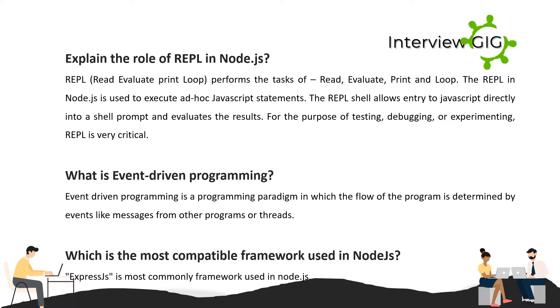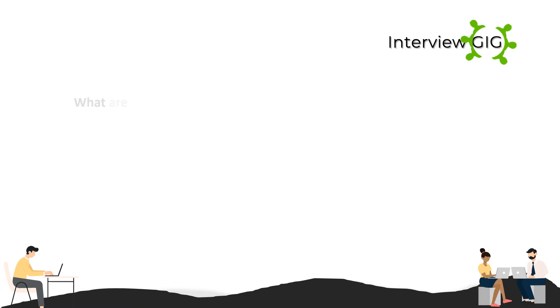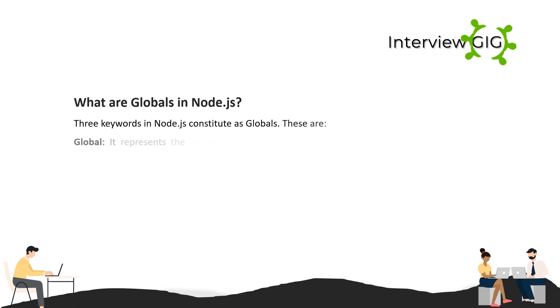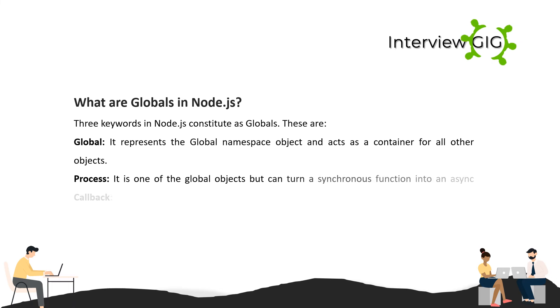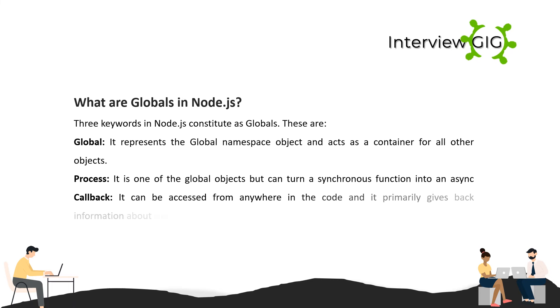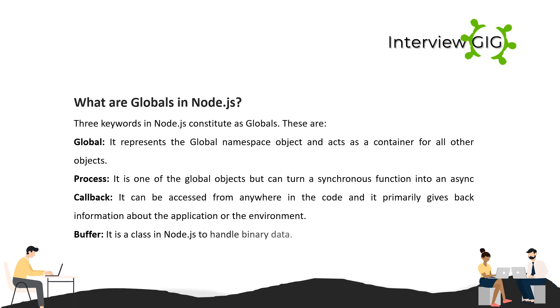Which is the most compatible framework used in Node.js? Express.js is the most commonly used framework in Node.js. What are globals in Node.js? Three keywords in Node.js constitute as globals: global (represents the global namespace object and acts as a container for all other objects), process (a global object that can turn a synchronous function into an async callback, accessible from anywhere, giving information about the application or environment), and buffer (a class in Node.js to handle binary data).